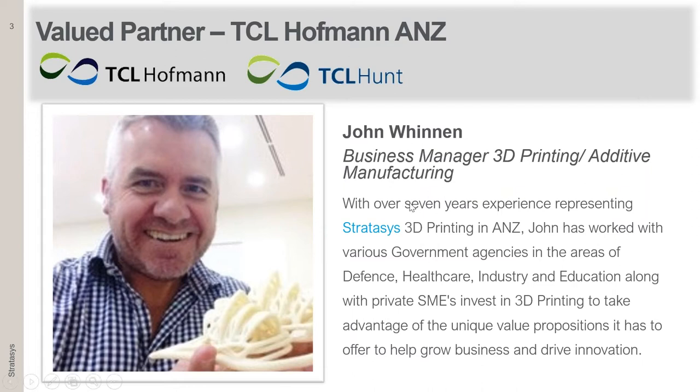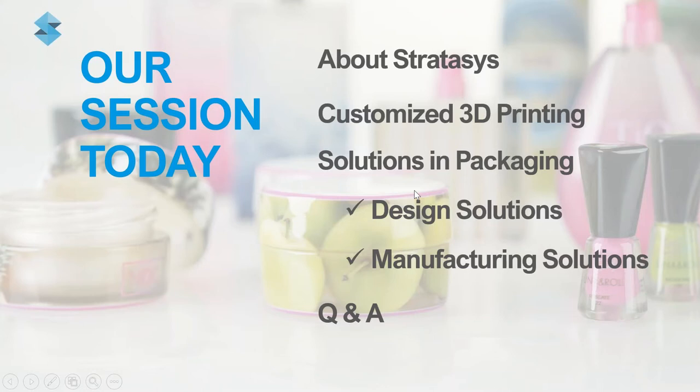TCL Hoffman and TCL Hunt are excited to be representing Stratasys in Australia and New Zealand, and having the opportunity to extend our offering to industry, including the packaging industry. We've made many significant investments in training our team to be accredited by Stratasys, and in establishing our 3D printing demo centre at our Melbourne headquarters.